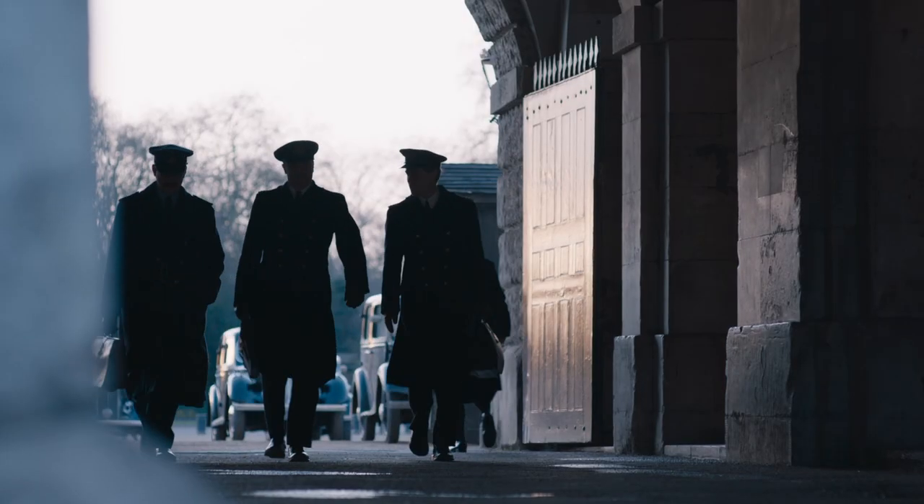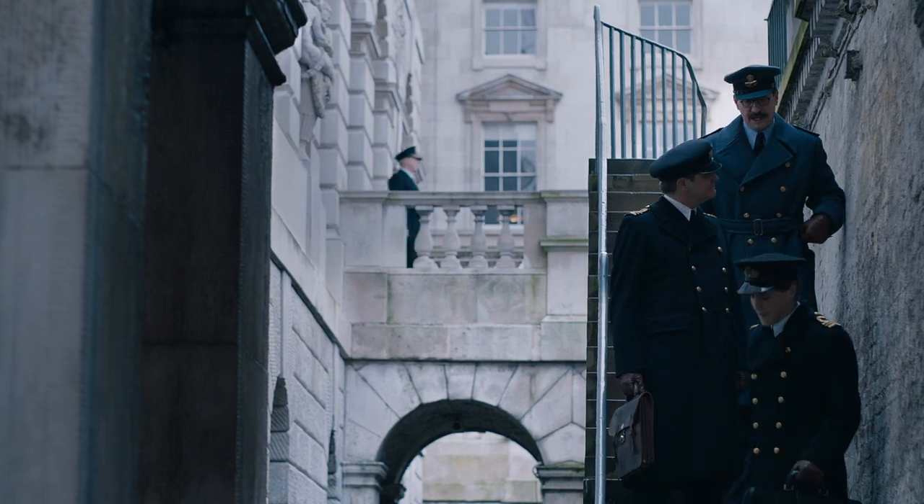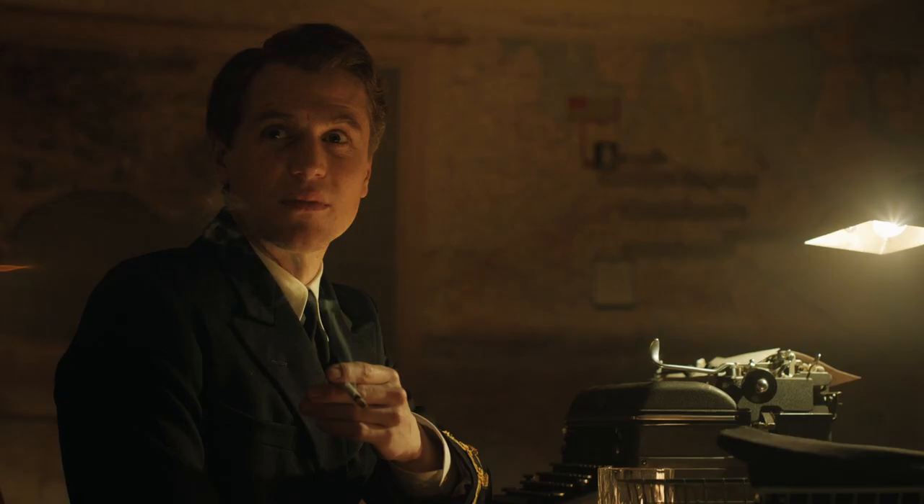I found it really interesting going into this window of the Second War. I grew up thinking, what was that like to be living under the real threat of invasion and the Blitz and all the things that were happening? So that was really interesting to consider.